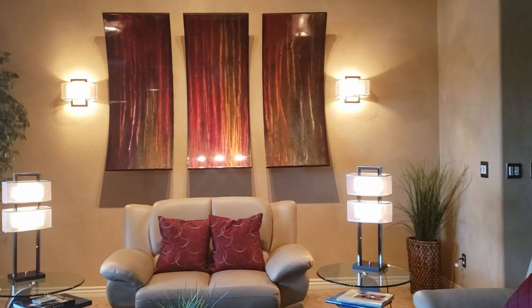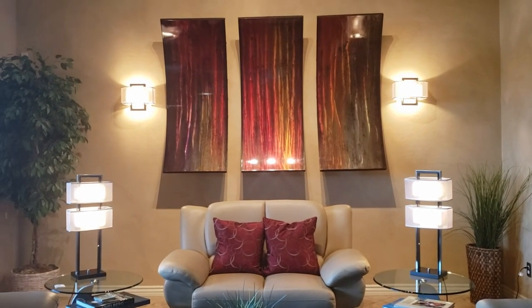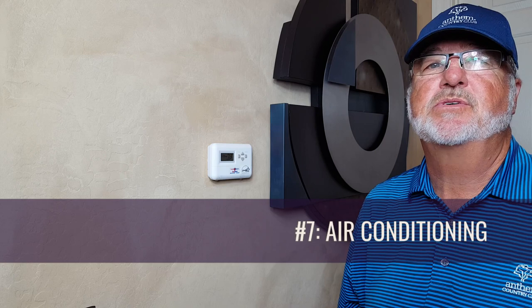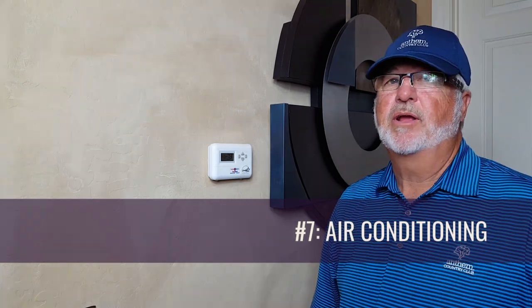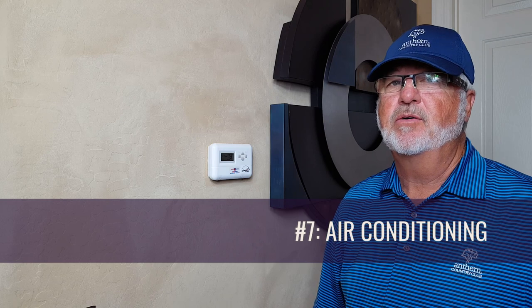Not a bad idea, though, to leave a lamp or two on using timers to come on in the evening hours to make the house look lived in. Next, you want to make sure that you set your thermostat so your air conditioning cools at a higher temperature. You don't want to pay to keep your house cool while you're gone, but you do want to make sure it doesn't get too hot in here. I usually recommend that my clients set the temperature to cool somewhere between 80 and 90 degrees Fahrenheit.